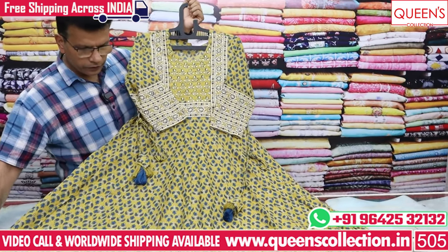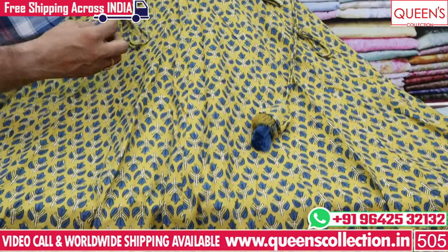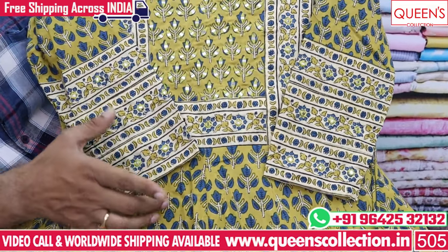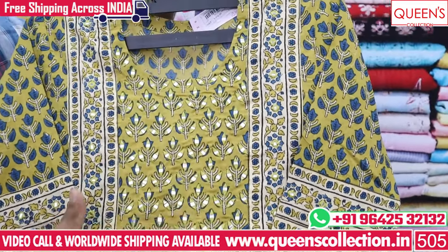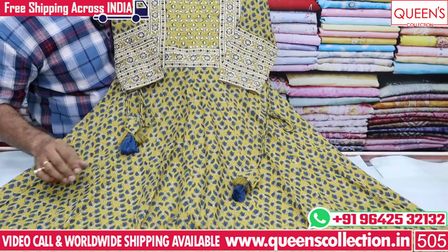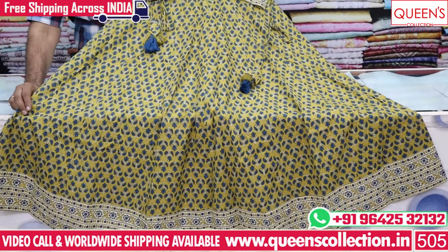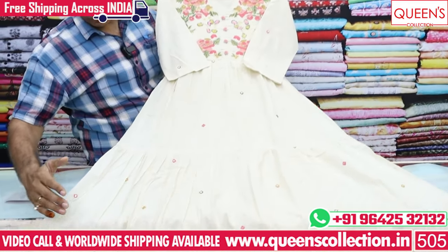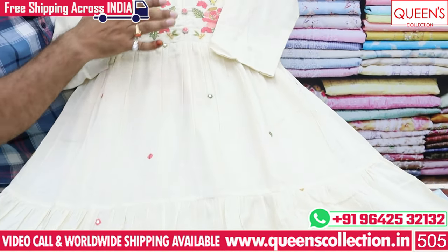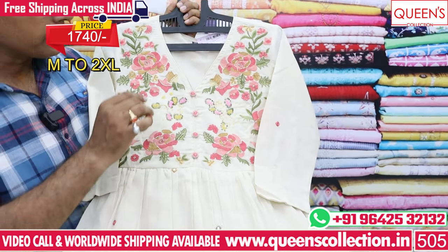There are a lot of color combinations in the Ujrak print. It has a nice border padding with a lot of color type and color combinations. It has a lot of embroidery on the top and a lot of color combinations. The price is 7740 and the size is M, L, XL and XXL.